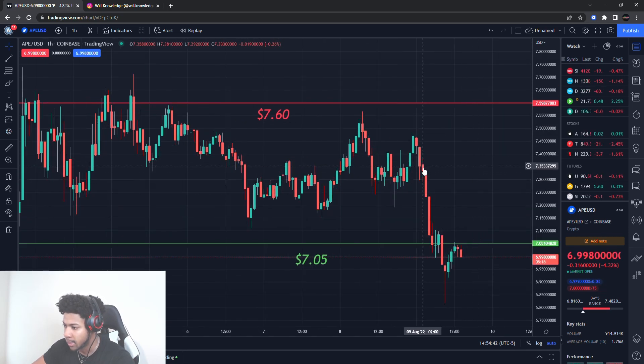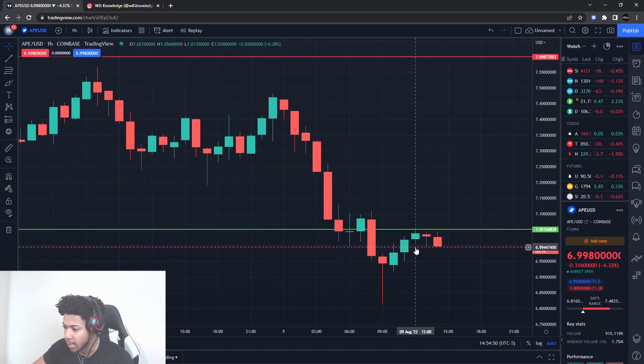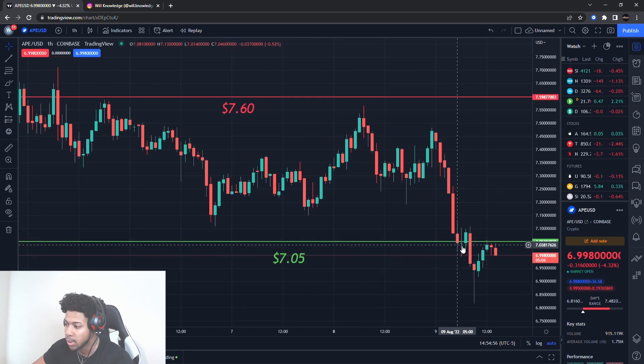Now as you can tell, look what price did. When price came down there to that buying pressure level, did you see any buying pressure? No. It started to act at that support and then price even came back up to it and tested that buying level as a resistance. Now when a buying level tests as resistance, that is usually bearish.